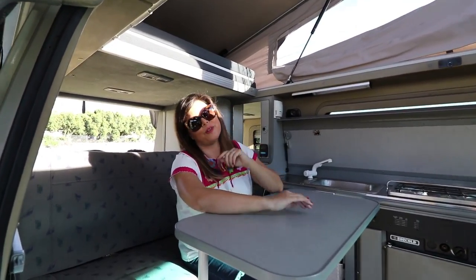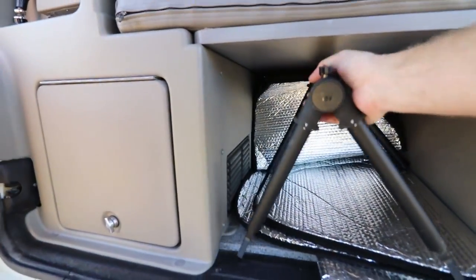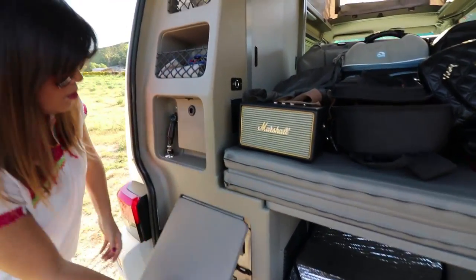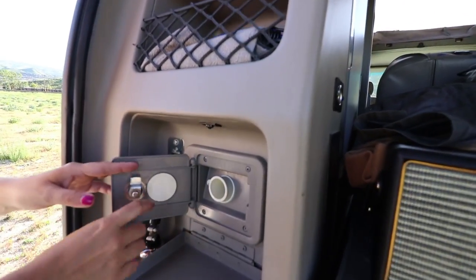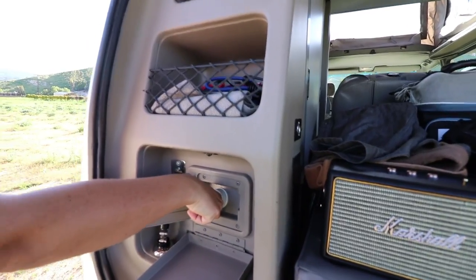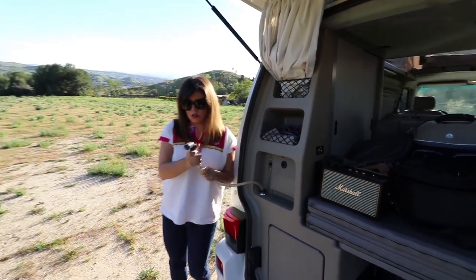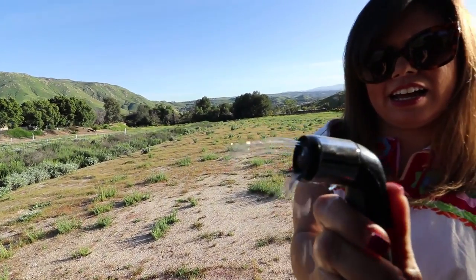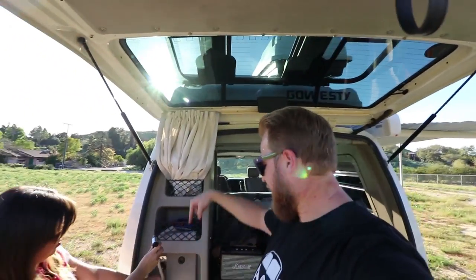Let's show them the stuff in the back. There's a nice little cubby here — usually we store our grill there, but it fits a lot. Here's the fuse panel. And this is where you put the fresh water — you put a hose right here and fill it up. Then this is the external hose, which is really long — definitely long enough to get over your head. You could shower outside with it.